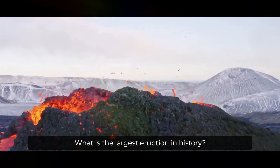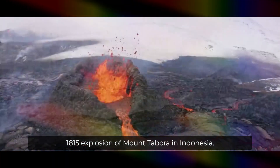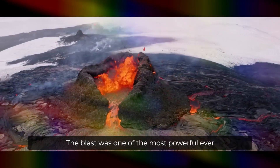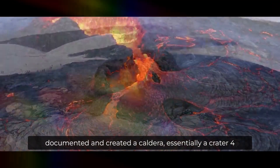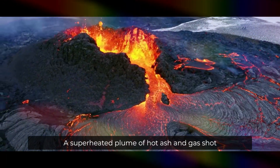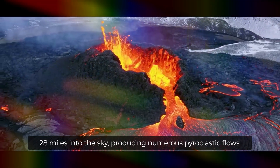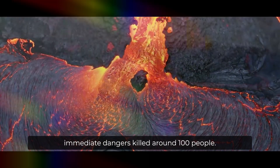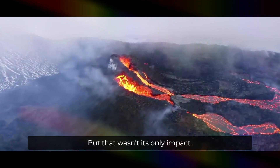The deadliest eruption in recorded history was the 1815 explosion of Mount Tambora in Indonesia. The blast was one of the most powerful ever documented and created a caldera, essentially a crater, four miles across and more than 3,600 feet deep. A superheated plume of hot ash and gas shot 28 miles into the sky, producing numerous pyroclastic flows when it collapsed. The eruption and its immediate dangers killed around 10,000 people, but that wasn't its only impact.